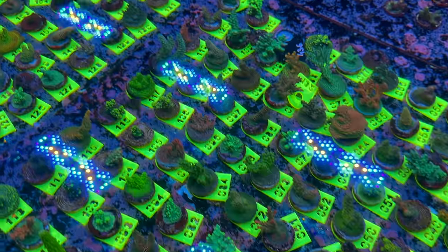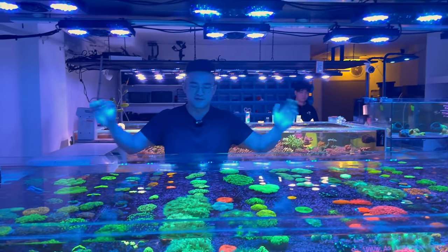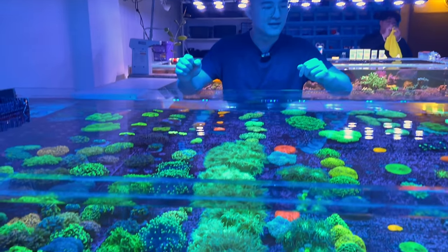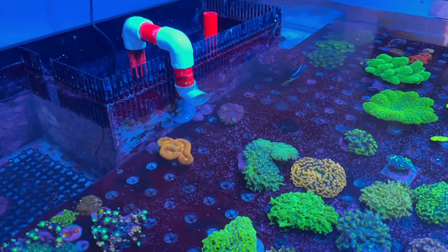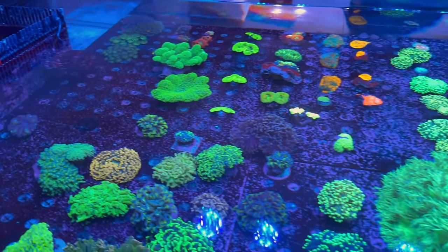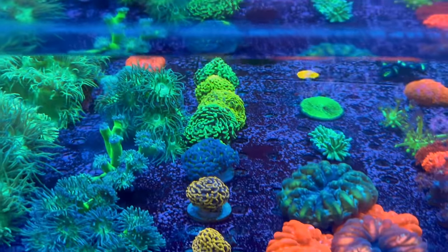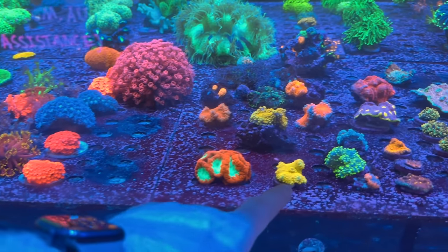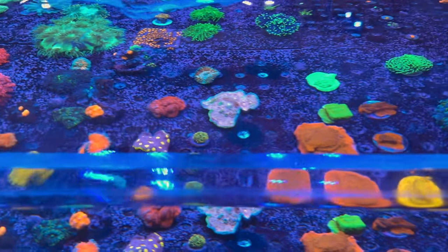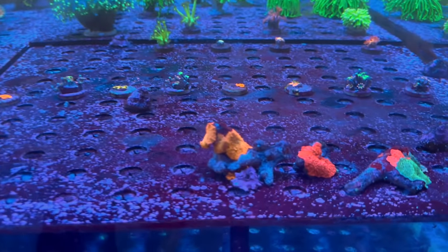I'll just have a quick look down this side of the frag tank — you can also get a better look at the tag system and see the numbers, so you can look online and know that's the exact one you're going to get in the mail a couple of days later. There are even more tanks — another couple of big systems. This system is the online LPS tank — everything here is online and you can find all the pricing on the website. There are some big pieces in here: hammers, frog spawns, Lobos, leathers, all sorts of torches, Duncans, Fungias, Helio Fungias, gorgeous gold hammers, bright red Cynarias, various coloured Cynarias, Gonis, high-end Ricordia, beautiful Blastos, Montis, Space Invader Pectinia.